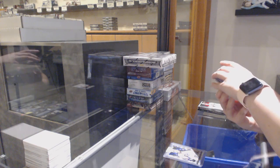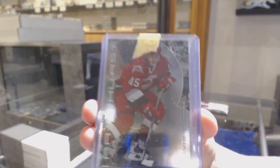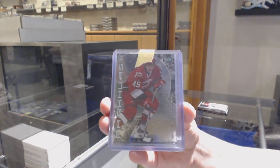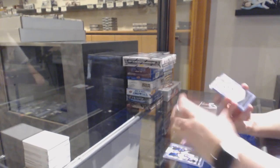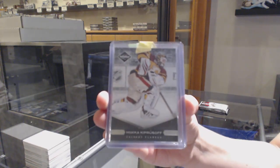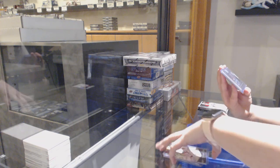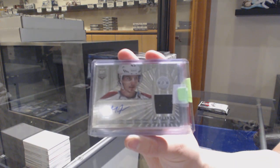We've got a Parkies of David Tanabe for the Carolina Hurricanes. For the Calgary Flames, Mika Kiprasov Limited Base. Totally Certified Rookie Jersey Auto for the Colorado Avalanche, Michael Scarbosa.